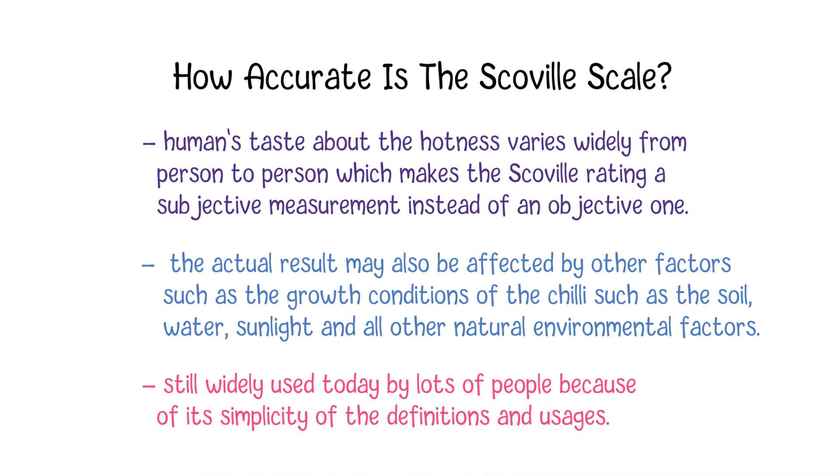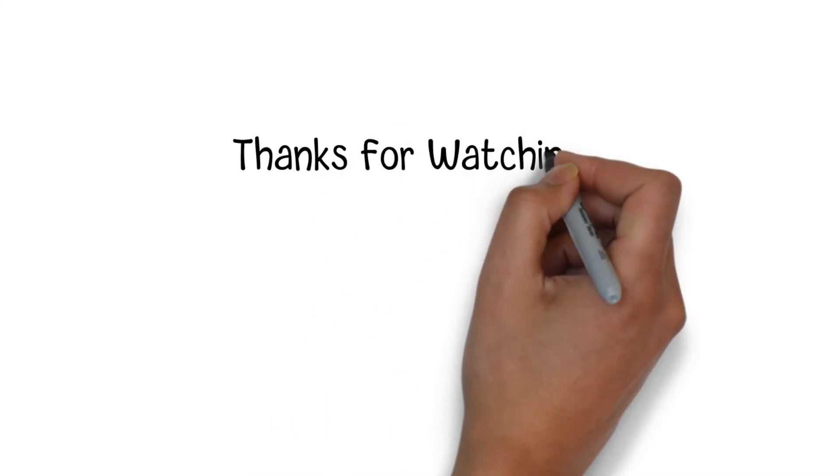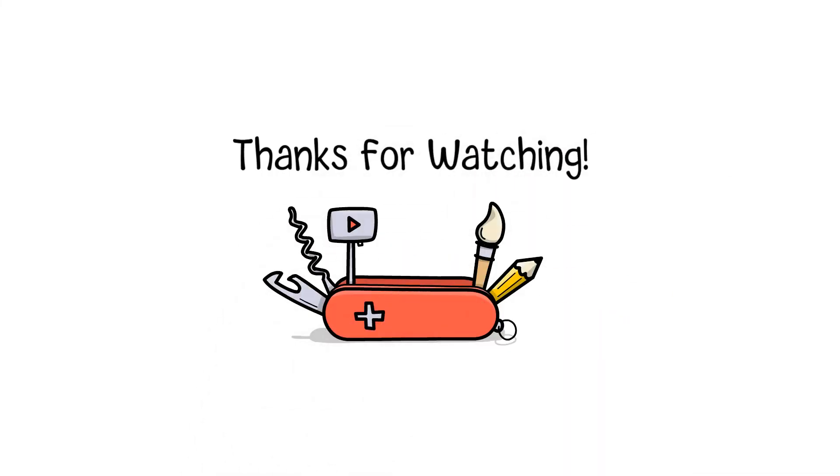Thanks for watching. If you like the video, please hit the like button or subscribe button for more interesting topics.